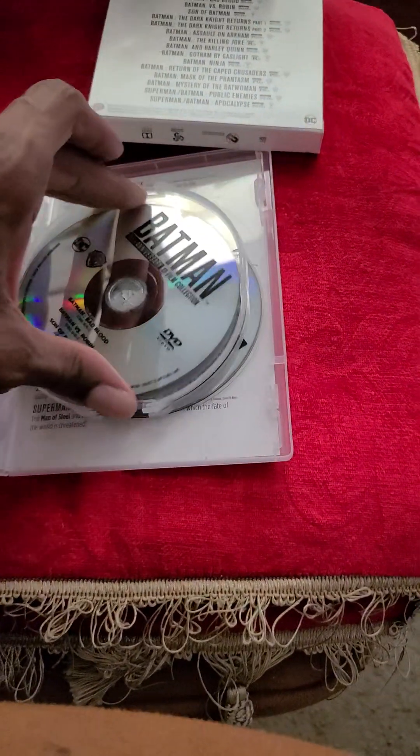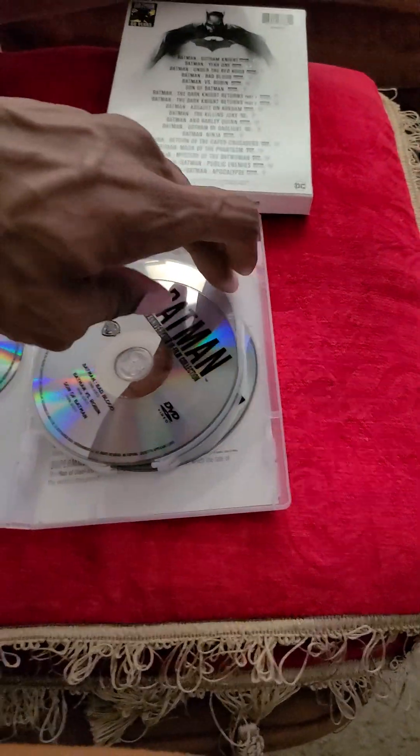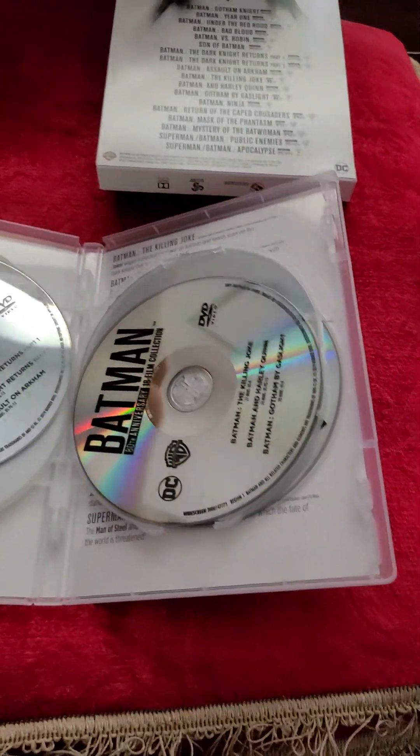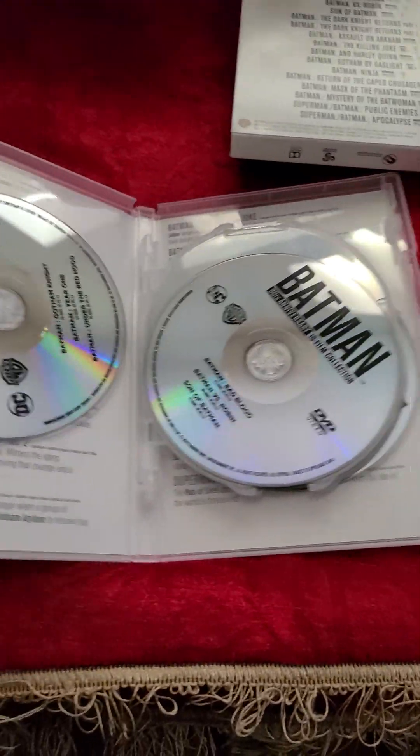One disc is out of sync, of course. Success — not bad.